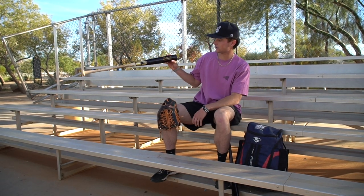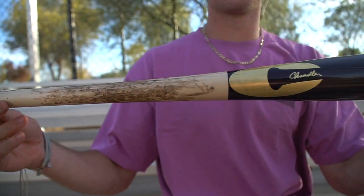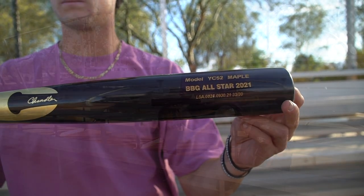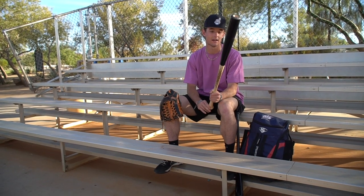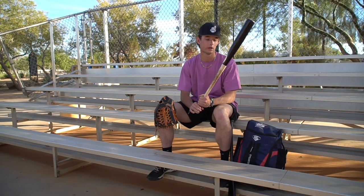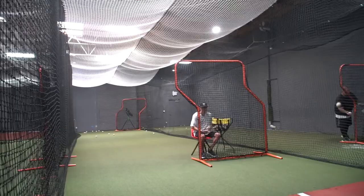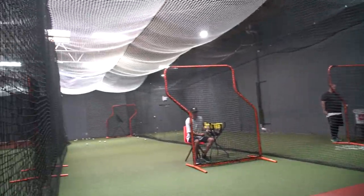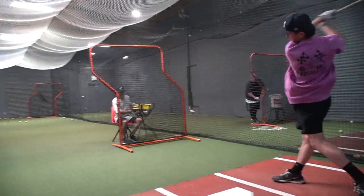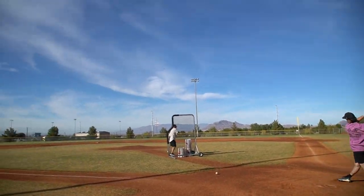My other bat — I just got this this past weekend. This is the YC52 Maple, 33/30 as well. I swung this one today. This one's end loaded as well, but it has a lot of pop though.